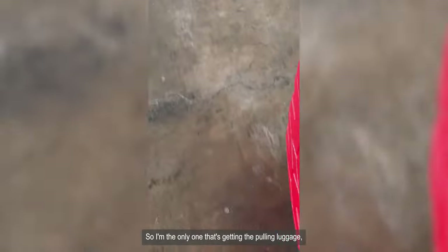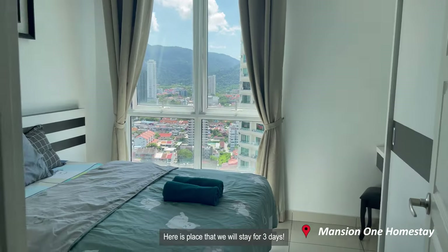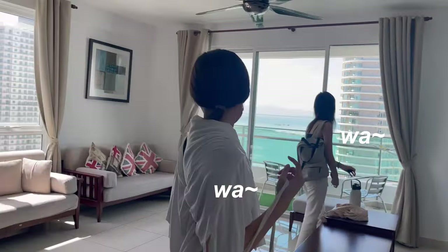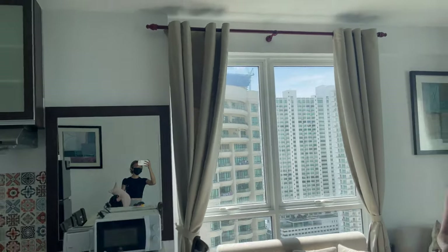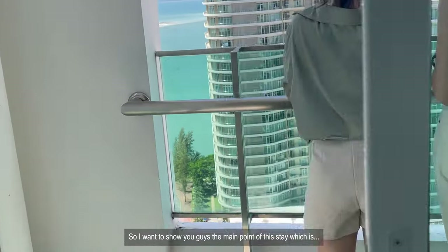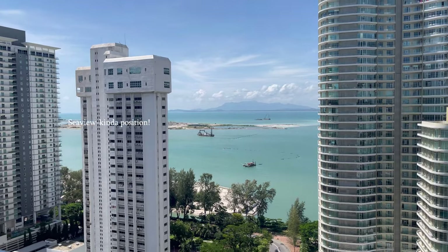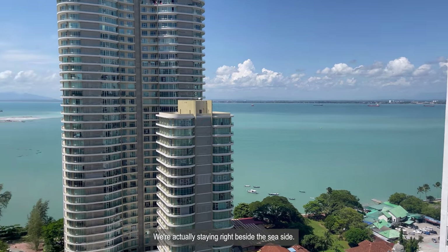I'm the only one with a rolling luggage while they all have bag luggage. I want to show you guys the main point of this stay, which is — oh my god — we're actually staying right beside the seaside!